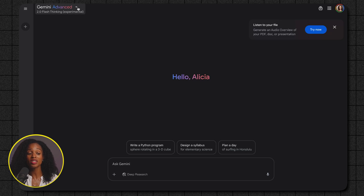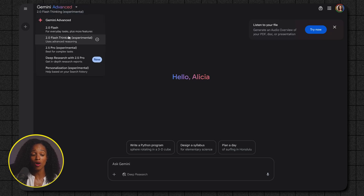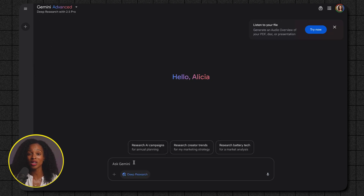When you get into Gemini, make sure that deep research with 2.5 Pro is selected at the top — select the 2.5 Pro model. And then when you're in the prompt box, make sure that the deep research button is selected there as well to unlock that feature.